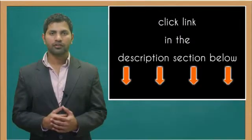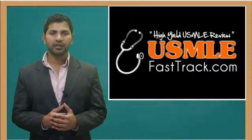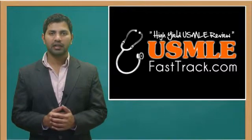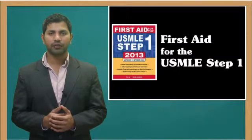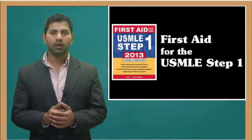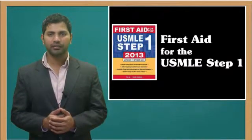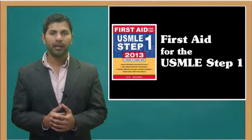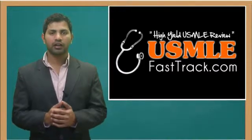For more information on this topic, click on the link in the description section below. For a full USMLE Step 1 review, be sure to check us out at USMLEFastTrack.com, where we help you review the entire First Aid for the USMLE Step 1 with high quality videos and hundreds of detailed pictures for a better understanding of the material. So to learn from the best USMLE review book, be sure to check us out at USMLEFastTrack.com.